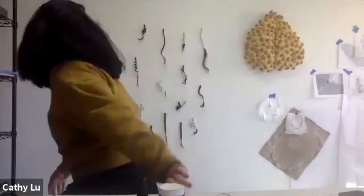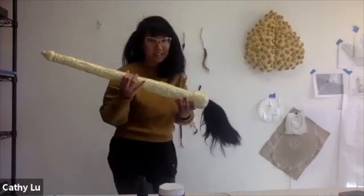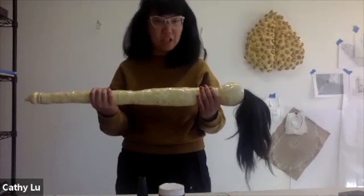My name's Nicole Golioti and I'm from the Socially Engaged Craft Collective. I'm here in Olympia, Washington, and I am a socially engaged craft artist, mostly ceramics. A lot of my work involves thinking about Asian American identity.